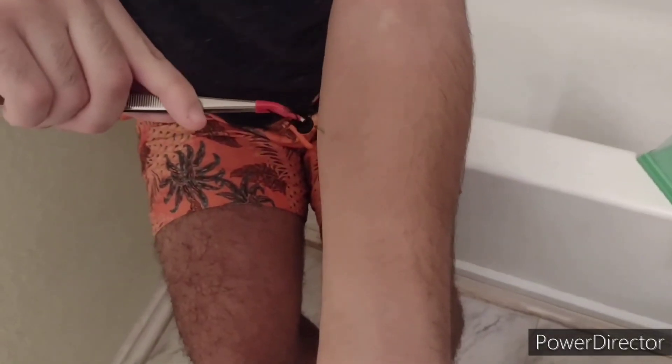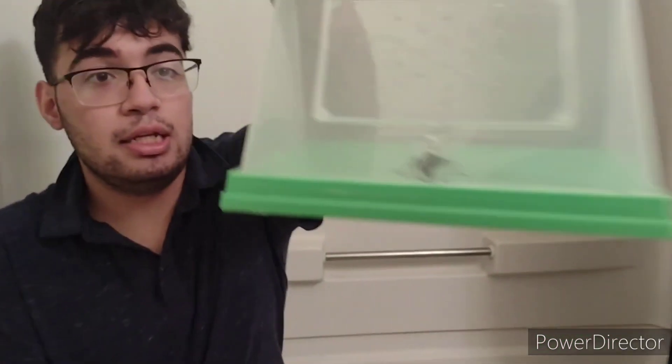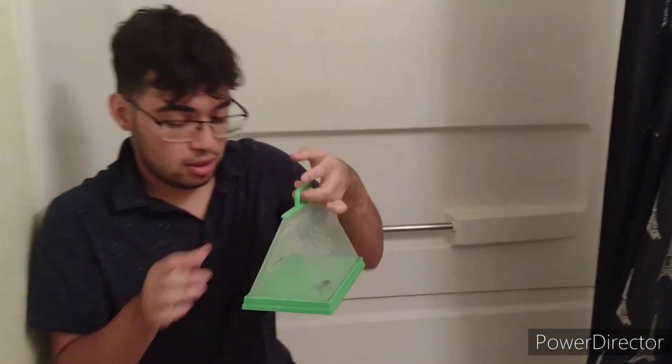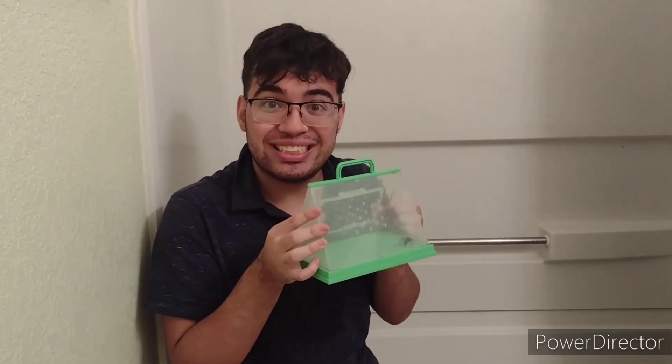Three, two, one! What is up guys, welcome to another stinging video on the channel. Today is another wasp stinging video — been a while. Not a paper wasp this time. Today I'm gonna get stung by the little brother of the tarantula hawk. You might confuse this wasp with a tarantula hawk, but it's not. Today I'm gonna get stung by the eastern tawny horn spider wasp, which has a close resemblance to a tarantula hawk.